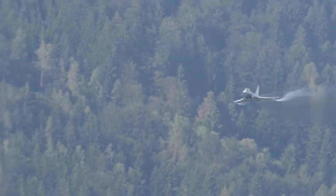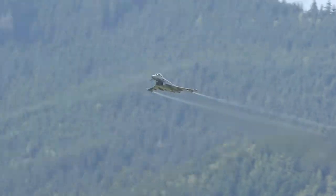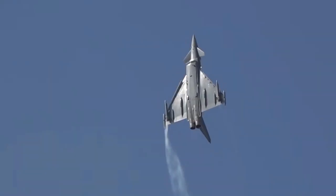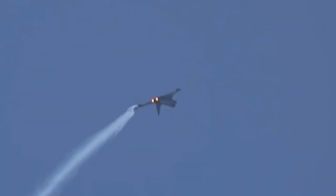The Eurofighter Typhoon has gained international recognition and has been selected by several countries outside the consortium for their air forces. It has been exported to nations such as Saudi Arabia, Austria, Kuwait and Qatar, demonstrating its appeal and reliability on the global market.